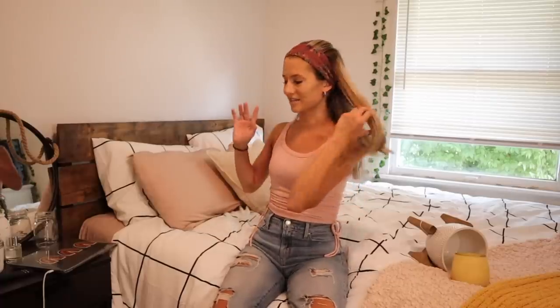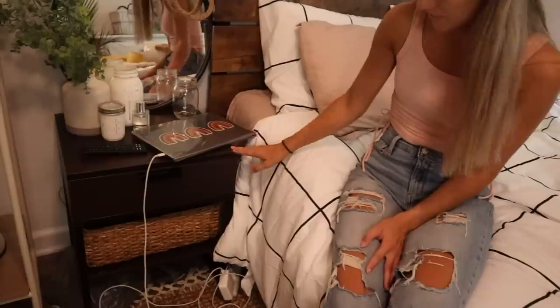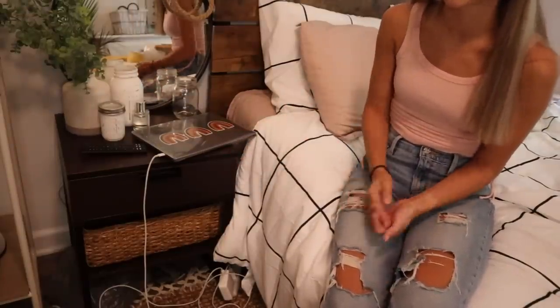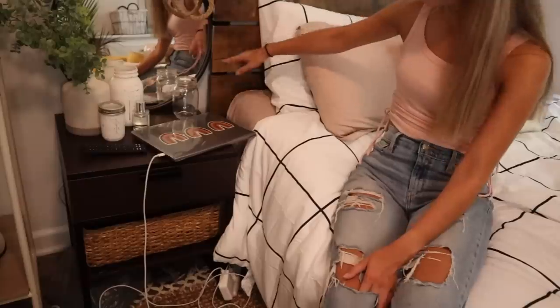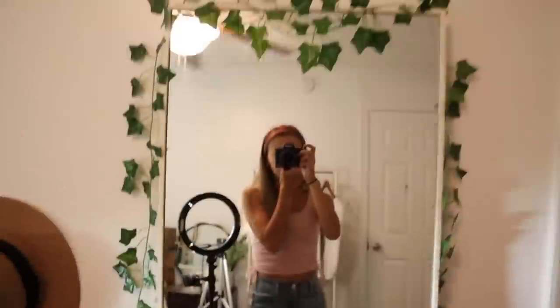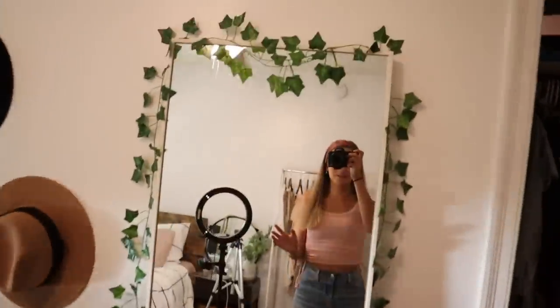A pretty big thing I got is this side table from IKEA — it was in the clearance room, already put together, and only $31. I don't even know what's wrong with it but it worked out great because the one I originally wanted was out of stock. It's a darker wood which matches my bed frame. Also a really big find: this mirror. I've been looking for a full-length mirror that's bigger than most, and this one from Home Goods was only $60.